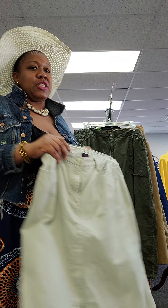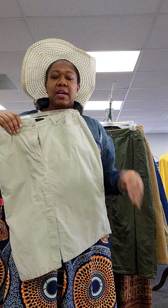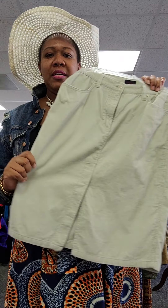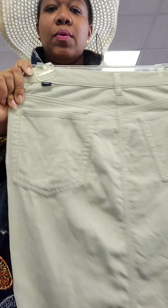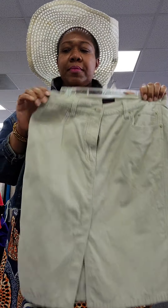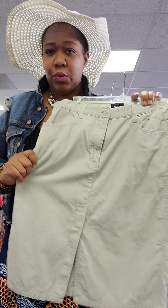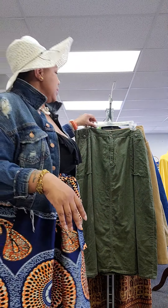This one is a Tommy Jeans junior size 11. This is not a miniskirt — it should come somewhere around your knees, a little below or a little above depending on how tall you are. It's the lightest gray color, Tommy Jeans corduroy skirt, from 2001. Yes, it's vintage — anything 20 years and older is considered vintage.